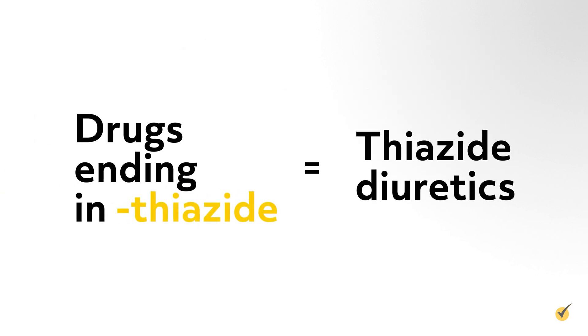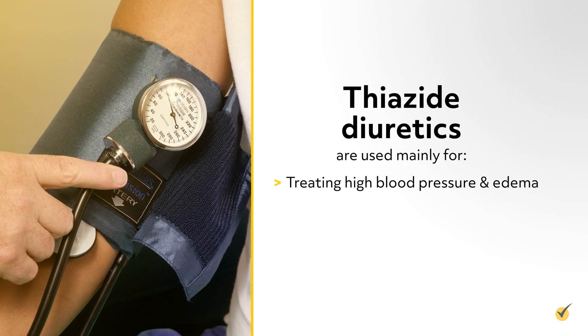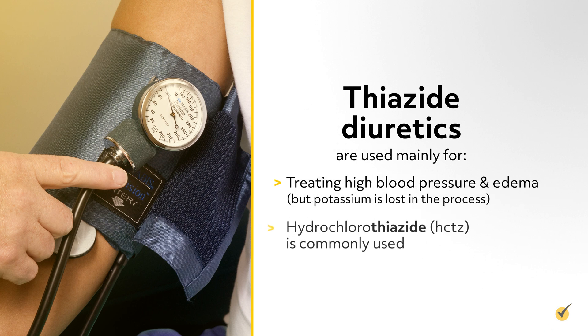Thiazide diuretics end in -thiazide and are used mainly for treating high blood pressure and edema, but potassium is lost in the process. Hydrochlorothiazide, or HCTZ, is commonly used.